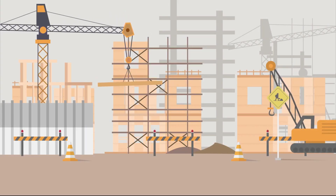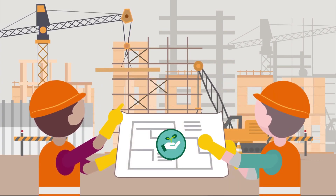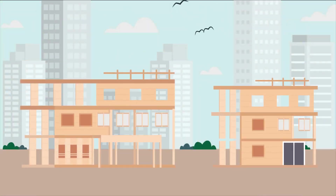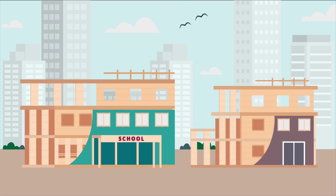Extending the height that timber buildings can reach is certainly a feature that will help urban planners to achieve sustainability targets. But CLT is also being used around Europe in place of concrete and steel in all sorts of buildings and creative projects, like schools, private homes, house extensions and all types of custom-designed projects.